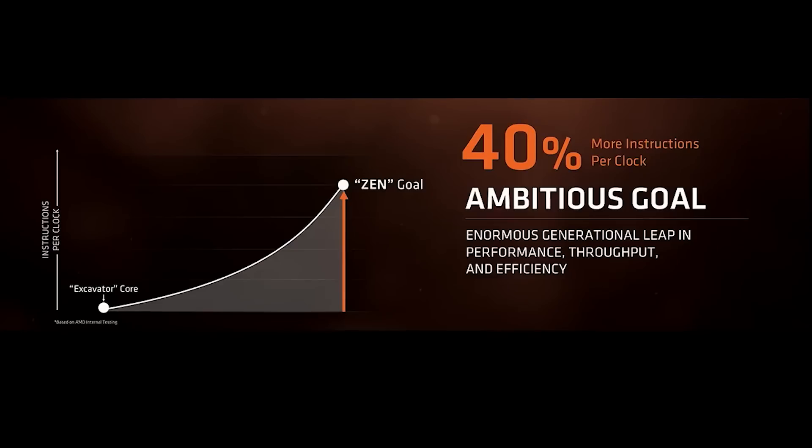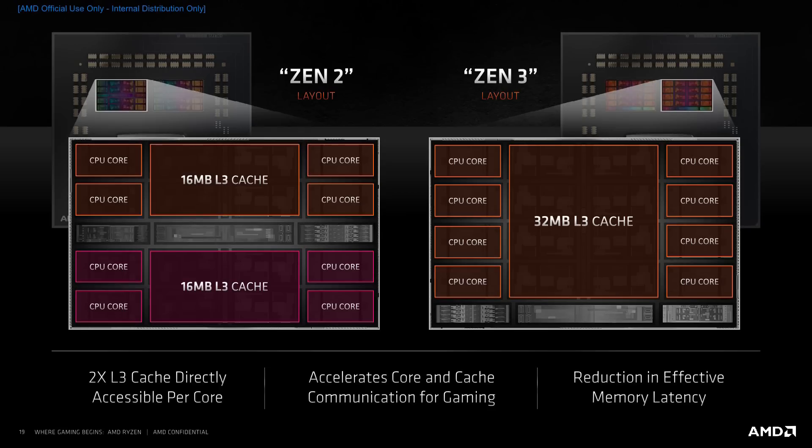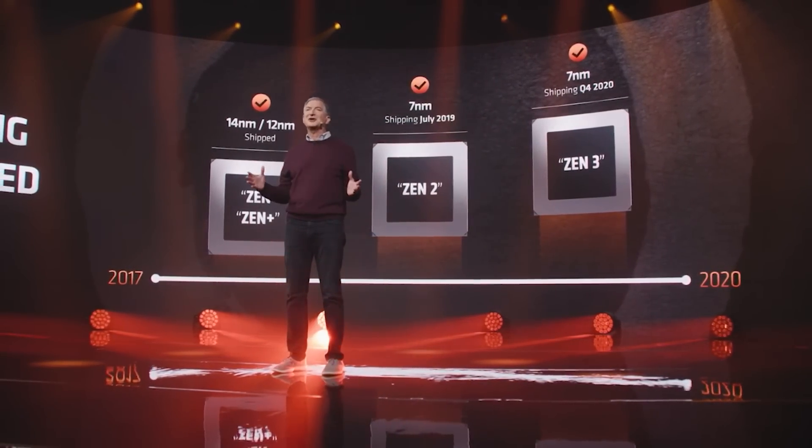Since then, Zen has improved immeasurably, including chiplet designs for Zen 2 and also increased core counts. And now Zen 3 is just awesome. However, things are never stagnant. AMD have just put out a video — I'll link it in the description — discussing what's next. And the first thing that they did discuss, really of interest to me, was Ryzen vCache.